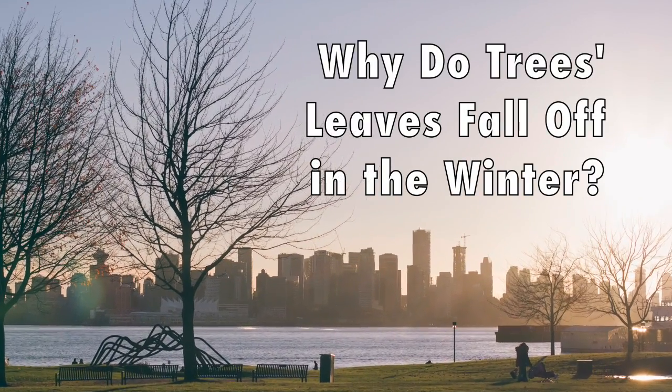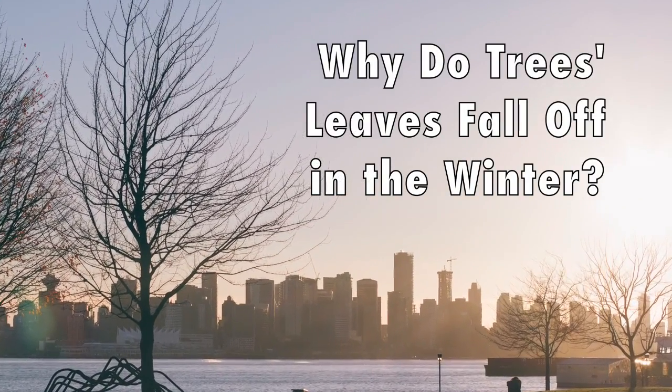Today's question is: why do trees' leaves fall off in the winter?